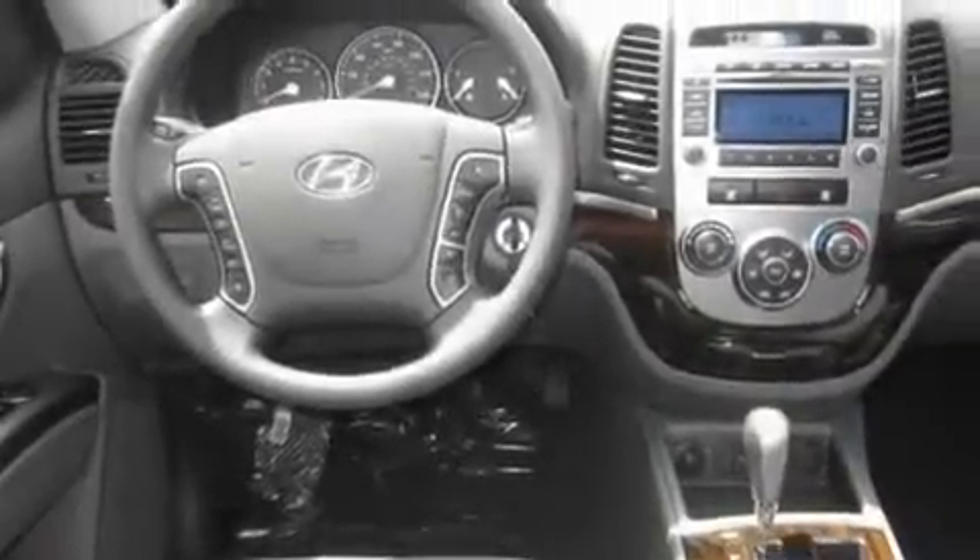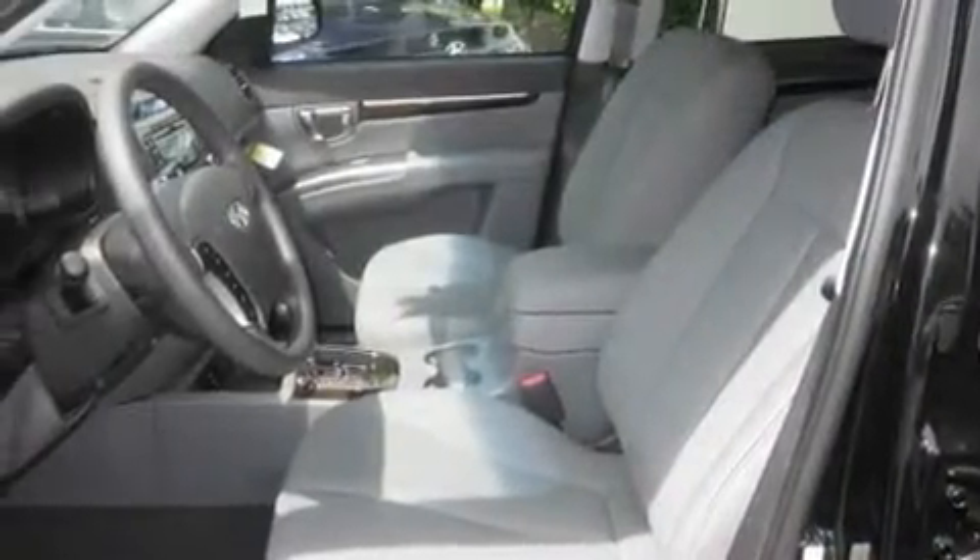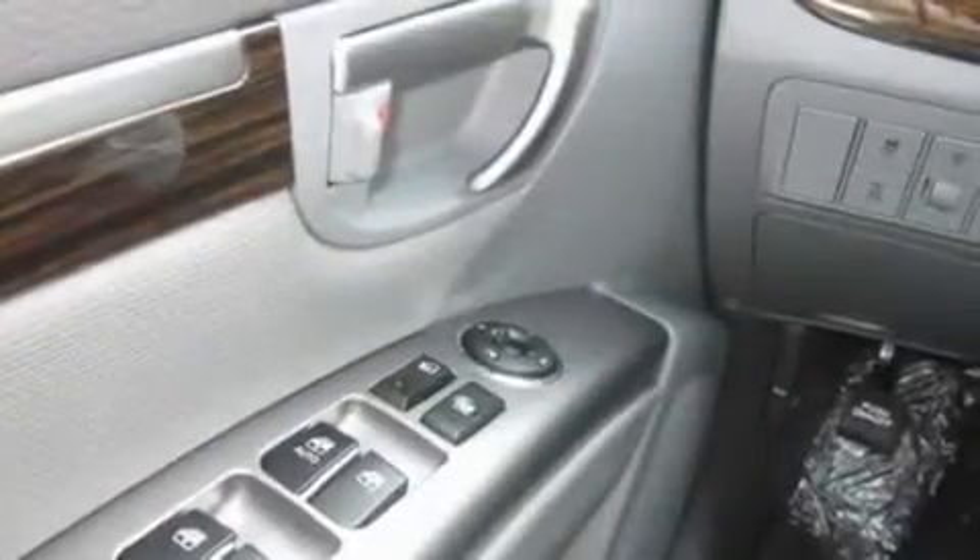Its top features include fold-down rear seats, steering wheel controls, a rear window defroster, a portable music device-ready stereo system, and wood trim interior accents.